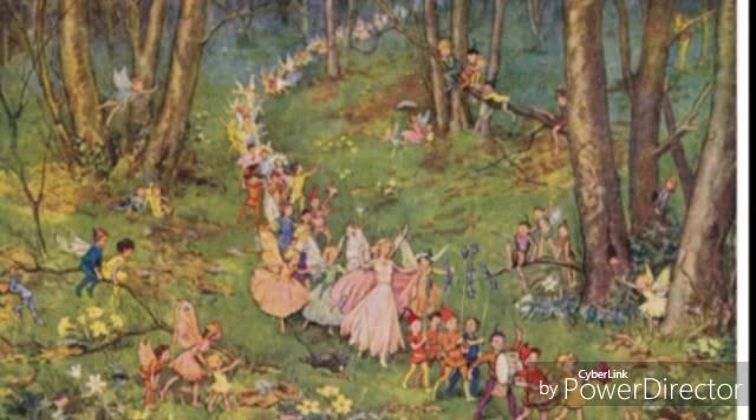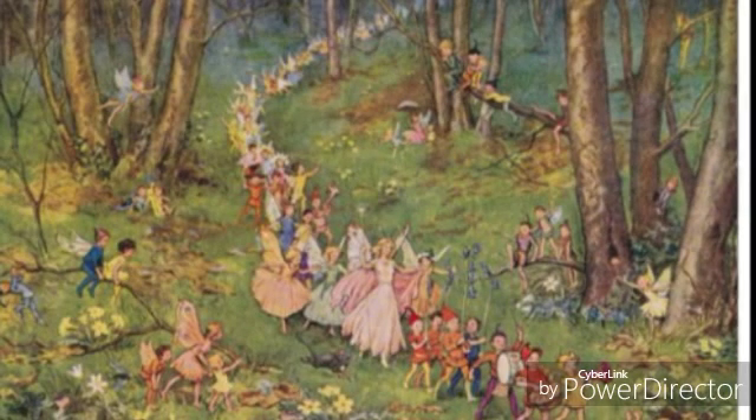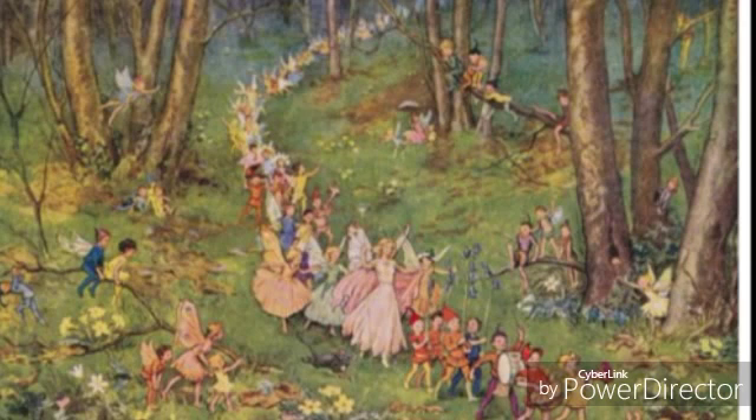It's a picture of apparently fairies and pixies, somewhat. They're not all fairies and pixies, but there's a couple of them, spread out on the board. It's a forest scene — not a bright forest scene, more of a dark, greenish forest scene. And it's a parade of people in the forest.